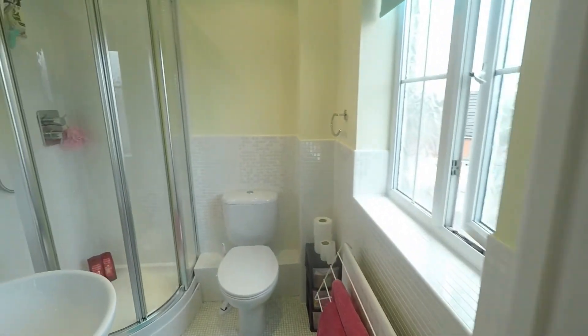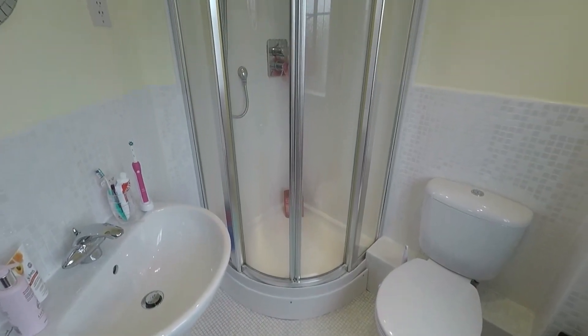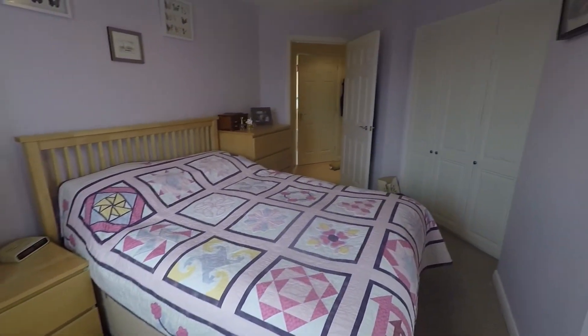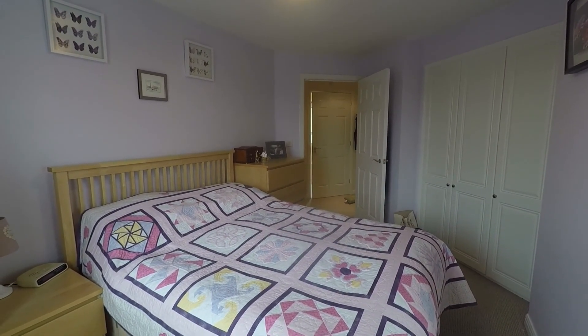You also have the benefit of an en suite shower room, with a corner shower, WC and hand basin. If you're interested in this property, please contact our PinkMove team today to arrange a viewing. Thank you.